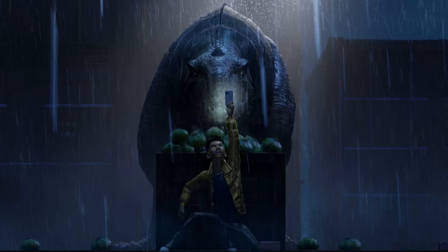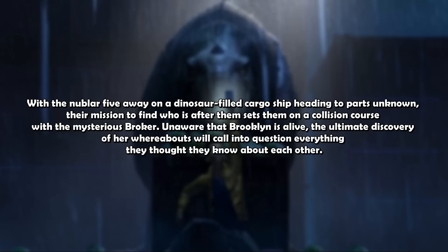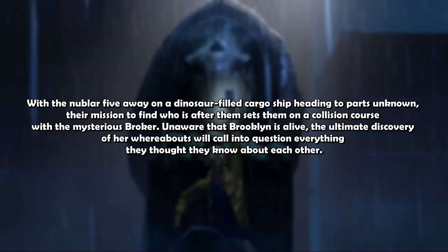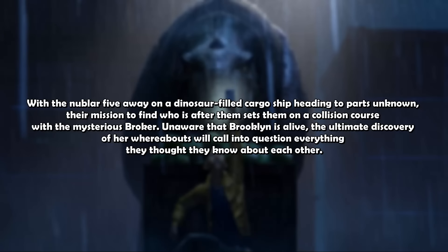With the Nublar 5 away on a dinosaur-filled cargo ship heading to parts unknown, their mission to find who is after them sets them on a collision course with the mysterious Broker. Unaware that Brooklyn is alive, the ultimate discovery of her whereabouts will call into question everything they thought they knew about each other. This confirms two major things: we will be meeting the Broker, and they will be meeting Brooklyn — two things I really hoped we would see in Season 2. We've long suspected the Broker is most likely Soyona Santos from Jurassic World Dominion, and she ticks about 90% of the boxes.